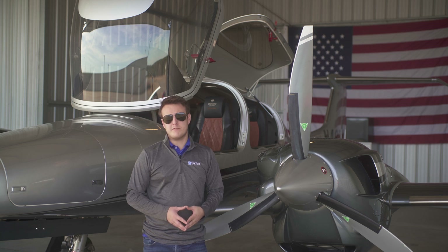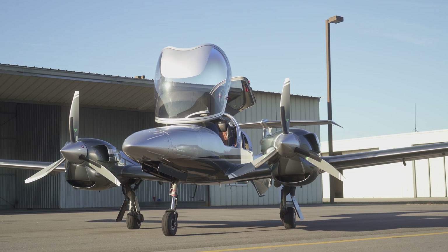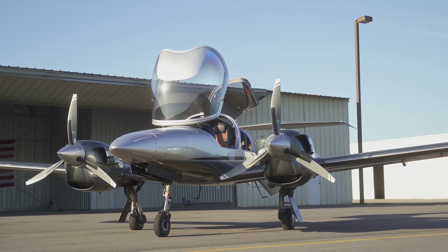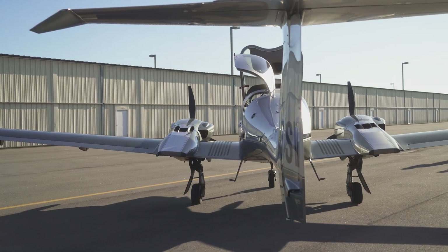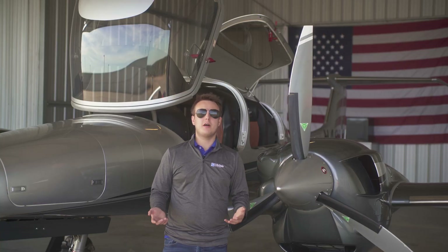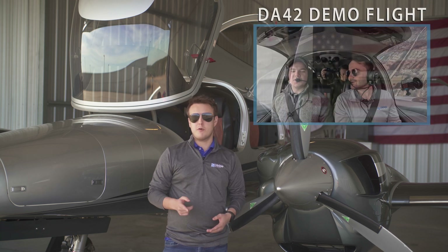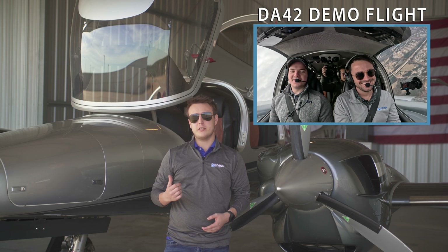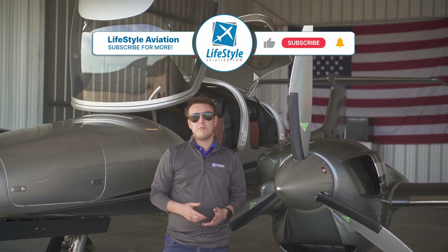And that wraps up our tour of the Diamond DA42. It's pretty clear the designers and engineers at Diamond Aircraft put a lot of thought and effort into this aircraft, and there's a reason the DA42 is one of the most popular twin engine piston aircraft of all time. We want to hear what you think — what did Diamond do right, and what could they do better? Let us know in the comments below. We've got a great demo flight video coming up where we take the DA42 up and see just what it's capable of and why pilots love flying it. So don't forget to subscribe and hit that bell icon so you don't miss it.